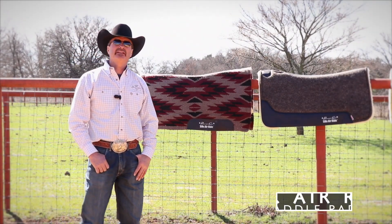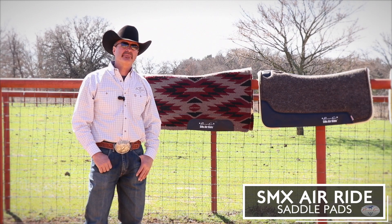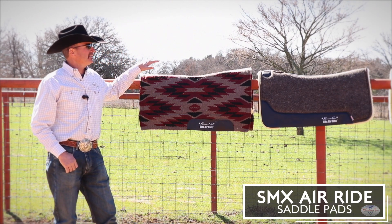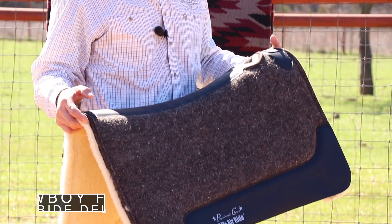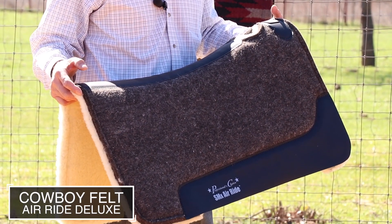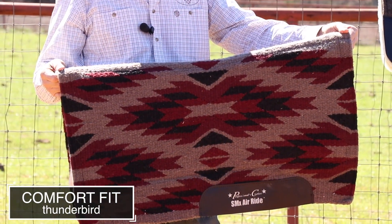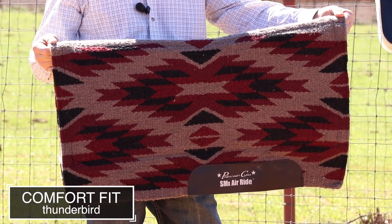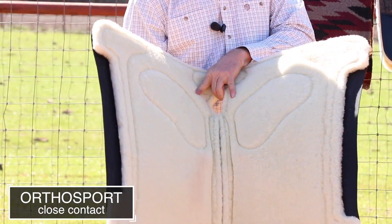I want to tell you today about some of the benefits of the Air Ride SMX pad from Professionals Choice. You can see all these pads have a really nice contour to them. Some of the pads out on the market, the contour is real drastic and really doesn't fit a horse's back correctly, but the developing that we've done on this pad, it really fits proper, fits close to the horse's back.